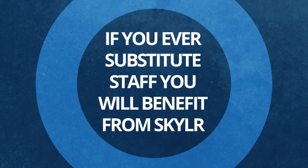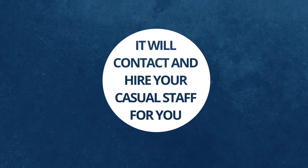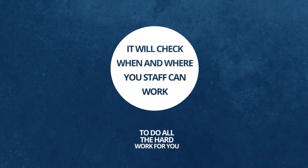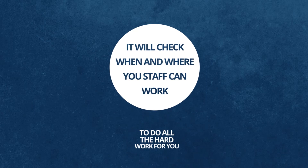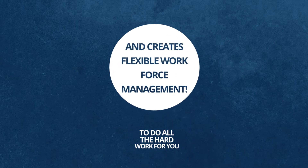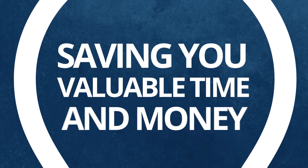If you ever substitute your staff, you'll benefit from Skylar. You need Skylar to do all the hard work for you. It will contact and hire your casual staff for you. It will check when and where your staff can work. It will hold all the details in one place, and creates flexible workforce management, saving you valuable time and money.